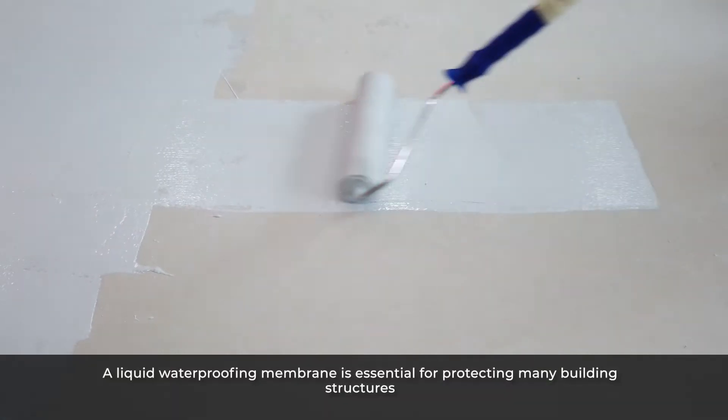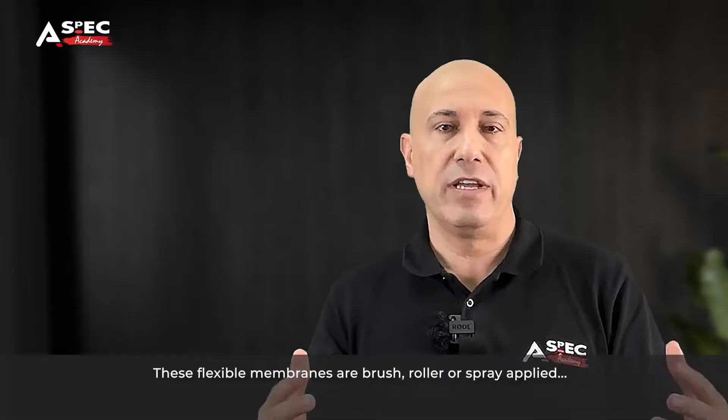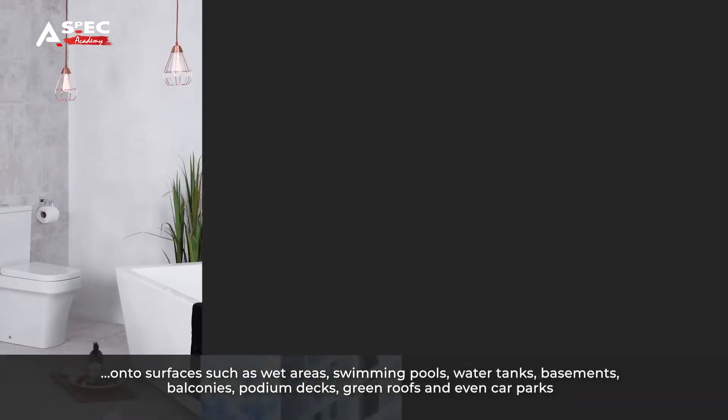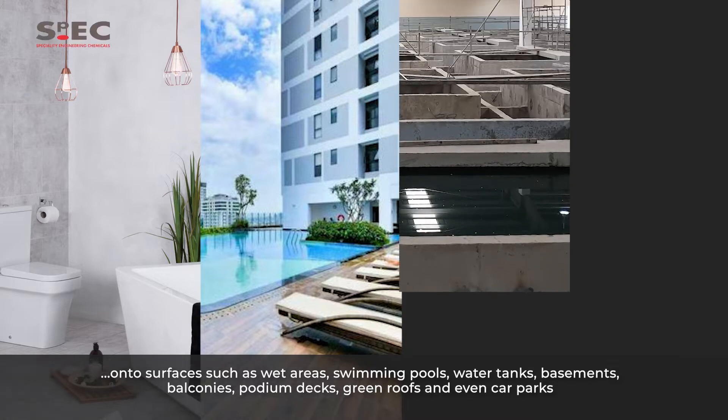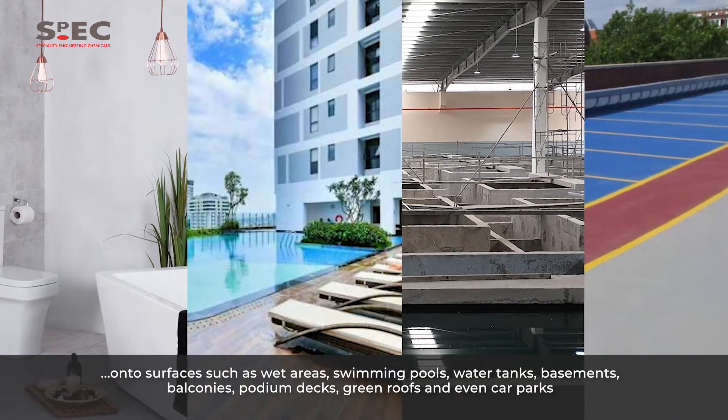A liquid waterproofing membrane is essential for protecting many building structures. These flexible membranes are brush, roller, or spray applied onto surfaces such as wet areas, swimming pools, water tanks, basements, balconies, podium decks, roofs, and even car parks.